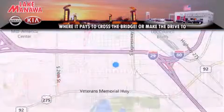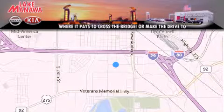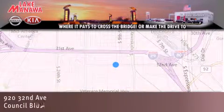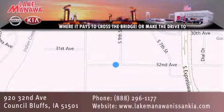Thank you for considering Lake Manawan Nissan and Kia for your next new or pre-owned vehicle. For additional information, please visit our website, give us a call, or stop by our dealership. We are conveniently located in Council Bluffs, Iowa at 920 32nd Avenue. It pays to cross the bridge or make the drive to Lake Manawan Nissan, Kia. We look forward to serving you.